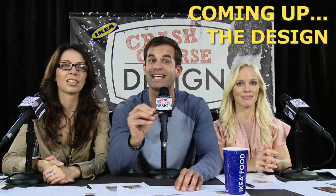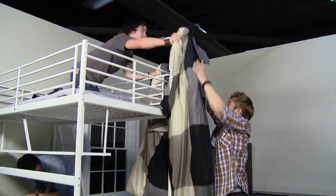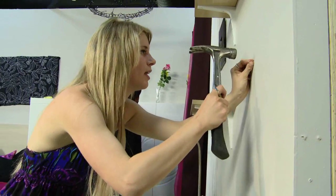Coming up next on Crash Course Design: we will assess how you designed your rooms. The drama in here is thin. Go, go, go, go. Ow.